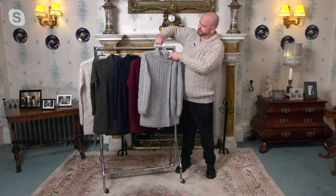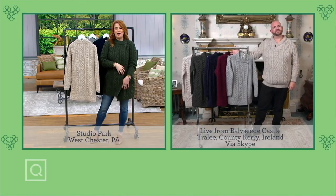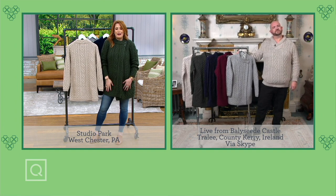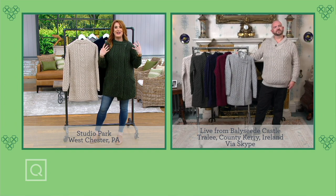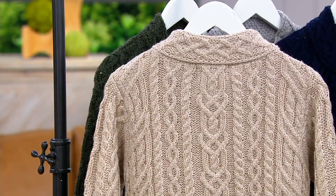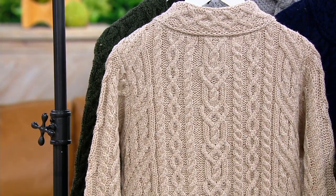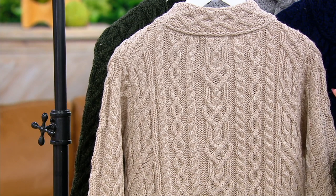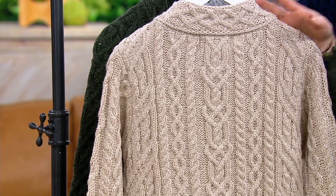Do you know what's so special? I love hearing you talk about what each cable means. Sure, you can go out to any department store and buy a sweater — but you are shrouding yourself in this rich storytelling, this rich heritage. Whether you are of Irish descent or not, it doesn't mean it's not a magical place with stories to tell and heritage to share with the world. I could sit here and listen all day.